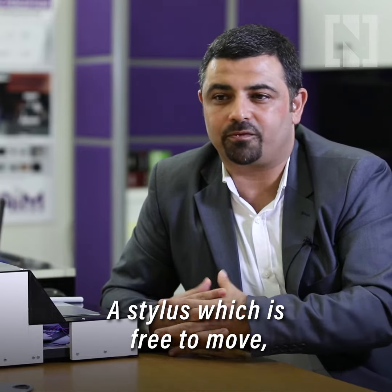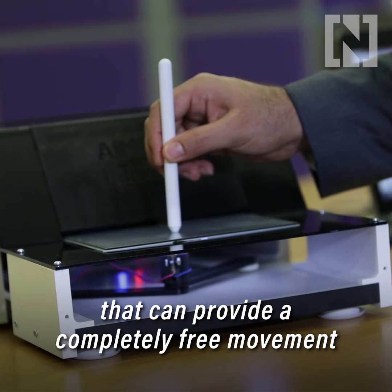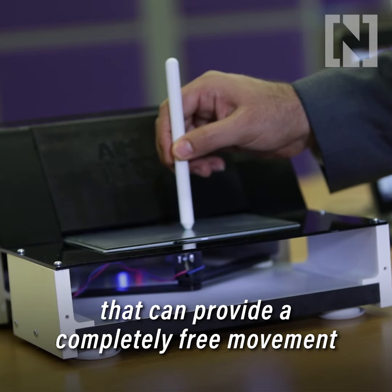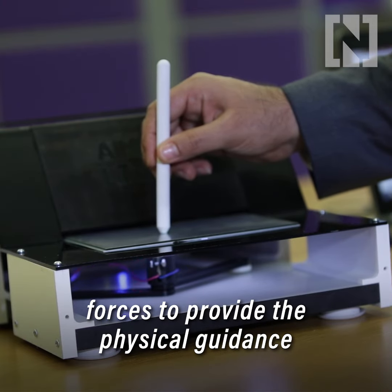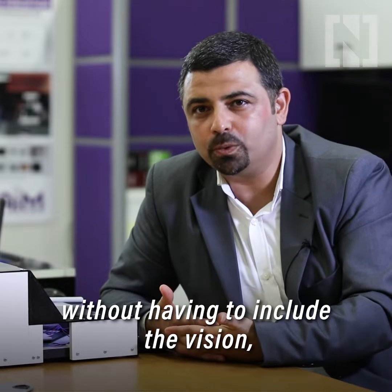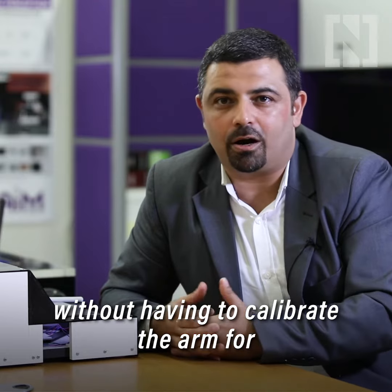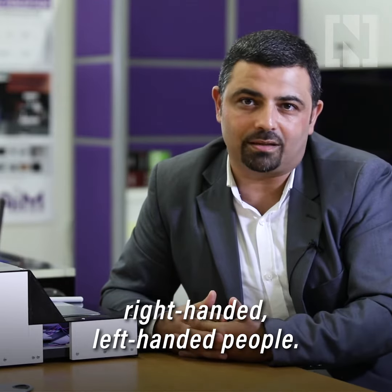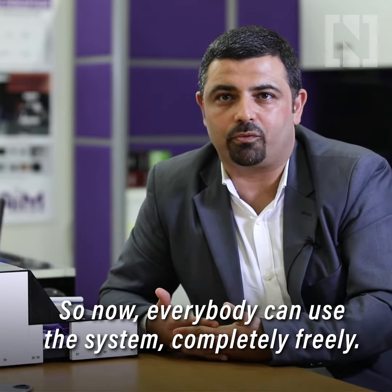A stylus which is free to move without being attached to a robotic arm can provide completely free movement, but at the same time use electromagnetic forces to provide physical guidance — without having to occlude the vision, without having to calibrate the arm for right-handed or left-handed people. So now everybody can use the system completely freely.